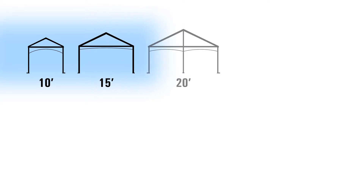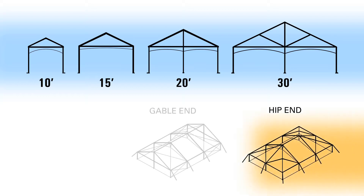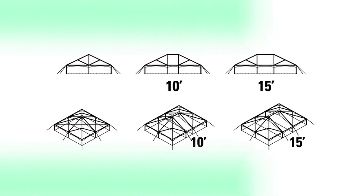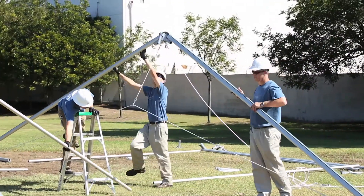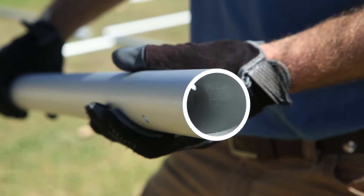Available in widths of 10 feet, 15 feet, 20 feet, and 30 feet, the Jumbo Track Light system can be configured using hip ends, gable ends, or hex ends, and can be expanded in 10-foot and 15-foot expansion modules. The design of our proprietary aluminum frame construction enables you to incorporate parts of your existing two-inch round frame tent inventory into the system.